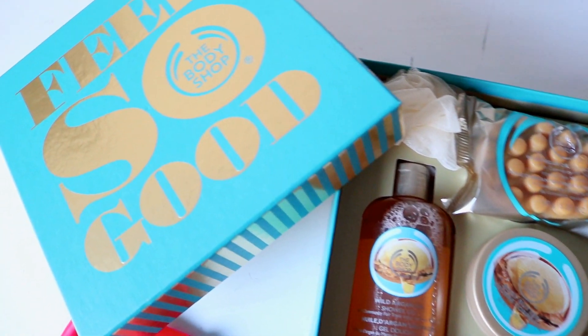The first item I have here is a gift set from the Body Shop. It's a gift set with miniature sets of body lotion and shower gel. In here, you have a shower gel, a body butter, an exfoliant, a bar of soap, and a luffa.